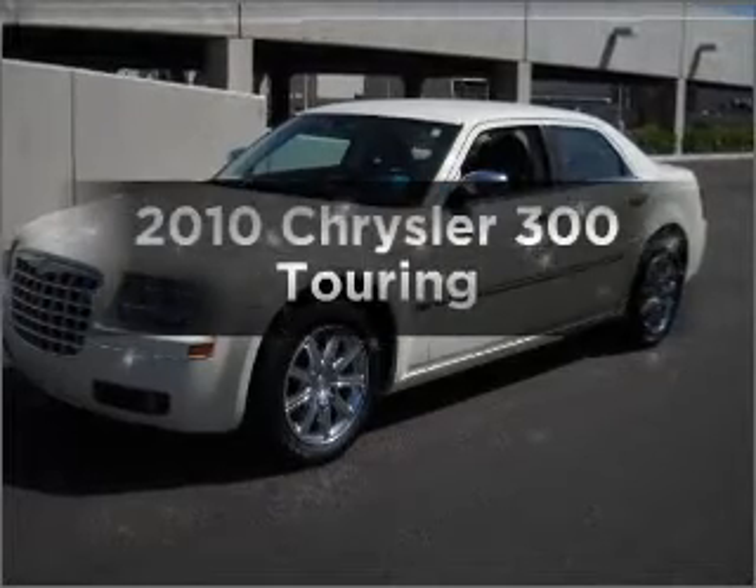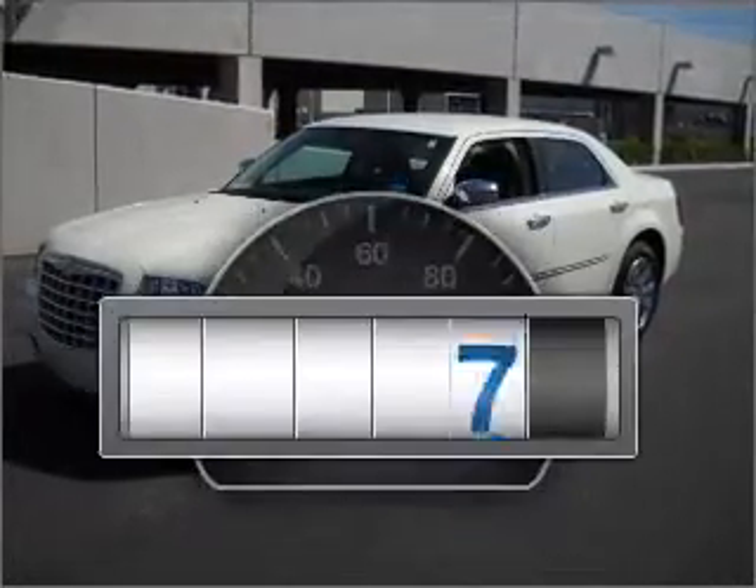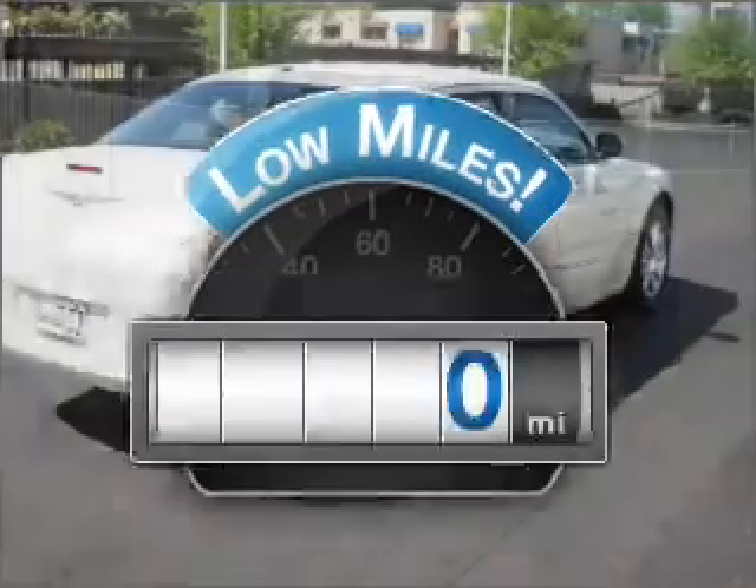Check out this 2010 Chrysler 300. This is the set of wheels you've been looking for. Get more for your money with this vehicle that features low mileage and dependability.